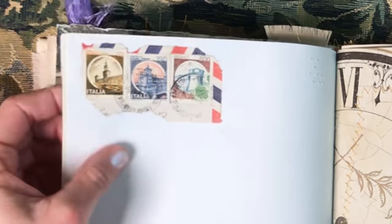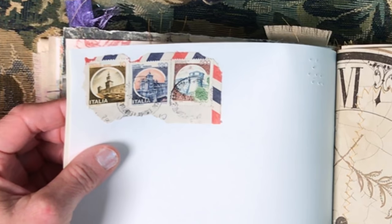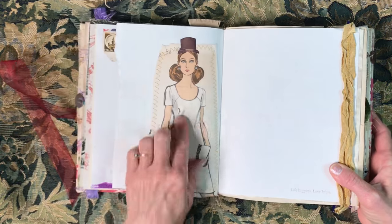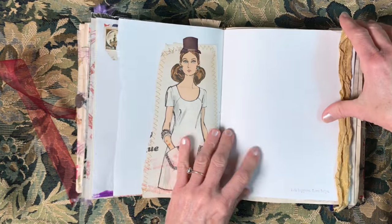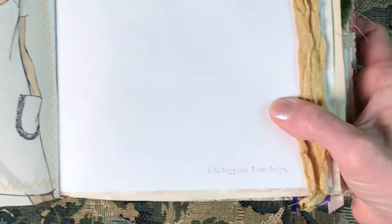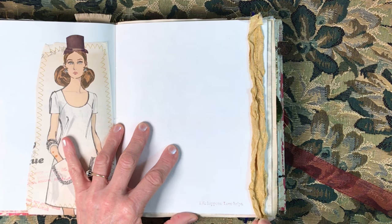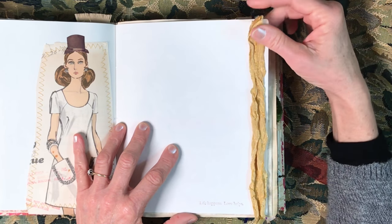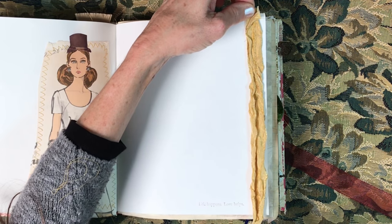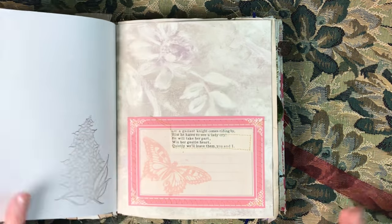Probably from the '40s maybe — we can look it up. I love her — there's an old picture from a pattern and I put a little hat on her. 'Life happens, love helps.' There's a tiny little stamp. I had used all of this trim in the bohemian gypsy journal that I did, and I came across this one last piece in a drawer today — the bulk of it went into that last journal I made.